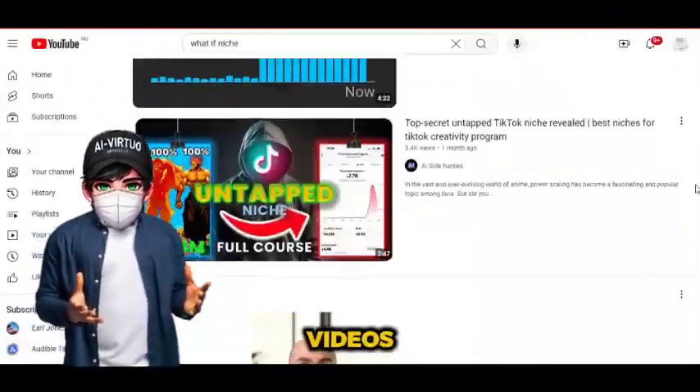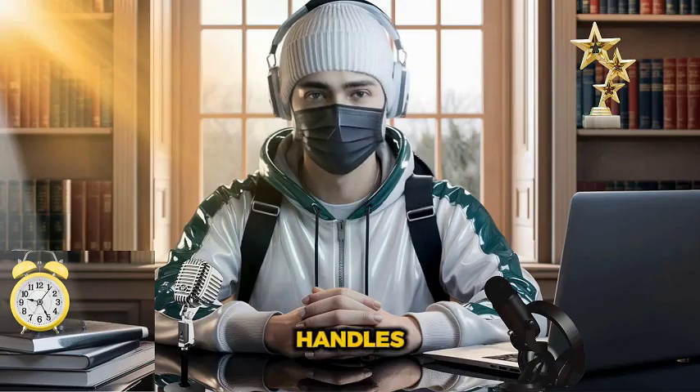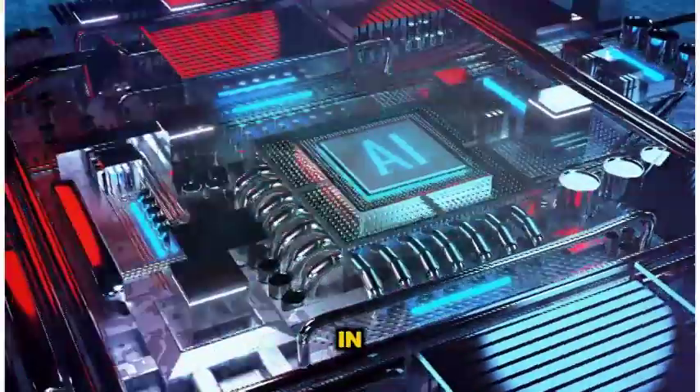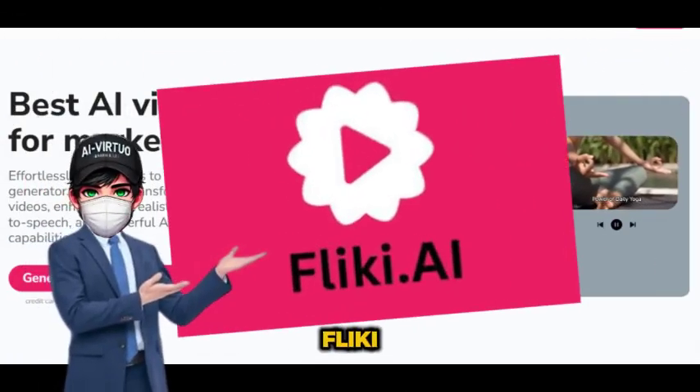Now, this isn't one of those YouTube videos that walks you through a long, complicated process to get started in this niche. This method is simple, easy, and straight to the point. I'm going to show you a way that handles everything — visual, script, sound, and editing — all in one AI tool. It's a real-time saver that will boost your productivity, whether you're on YouTube, Instagram, or TikTok. The tool we are going to be using today is called Flicky AI.